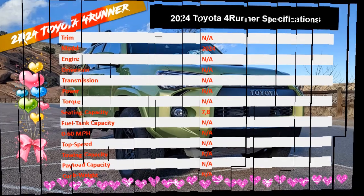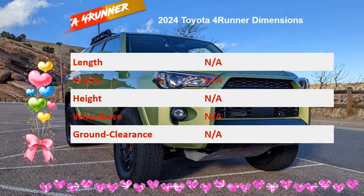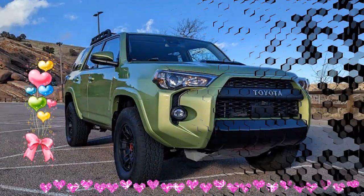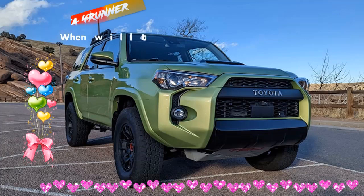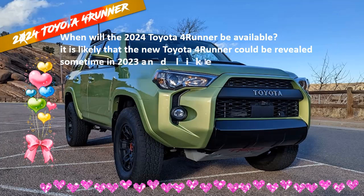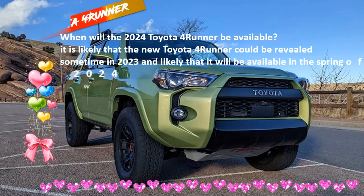Even so, the 4Runner is still capable in off-road terrain. The TRD Sport comes in two- and four-wheel drive configurations with two-speed transfer cases and a slip-limited differential for two-WD models. That version also has a 9.0-inch ground clearance, while the 4WD model offers a more capable 9.6-inch ground clearance.